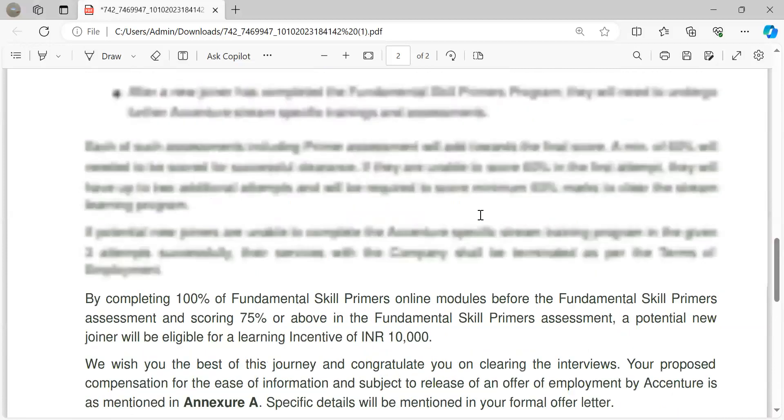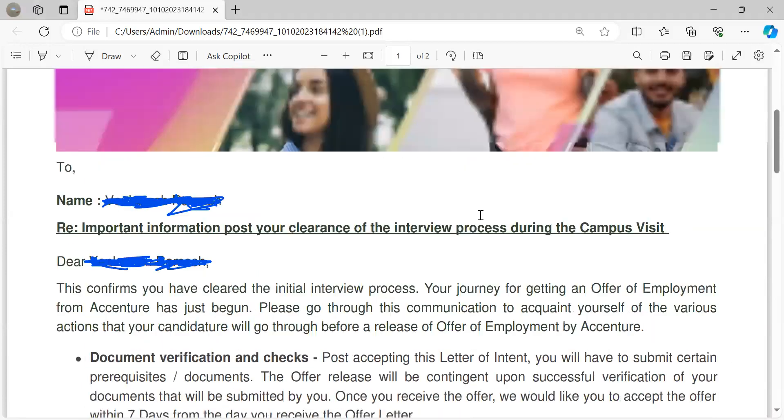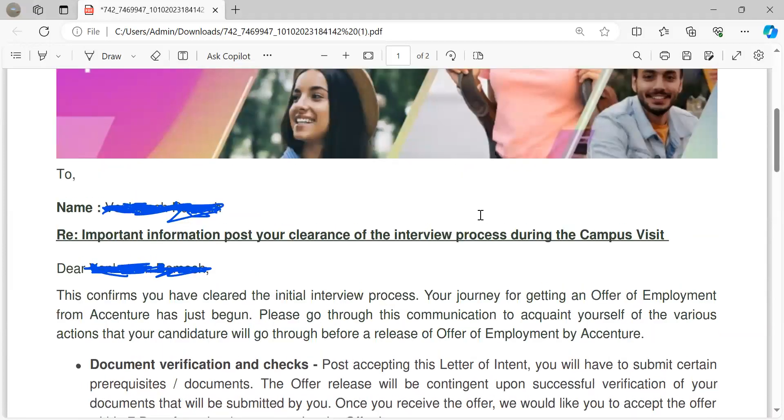It's not like a government job — government job is like eight to five. This is a 24/7 kind of role.